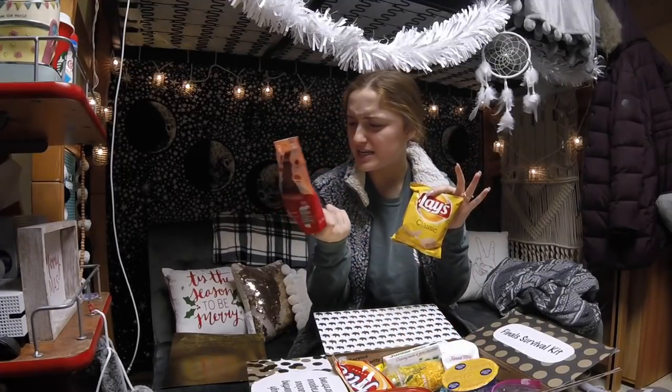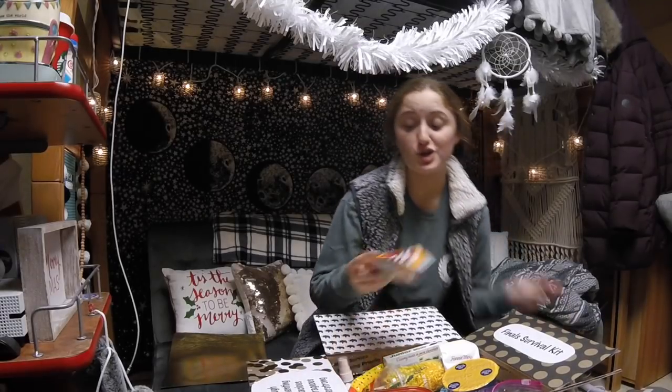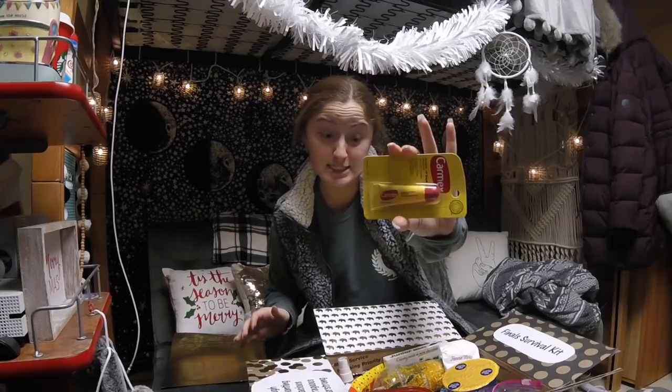You can see in the box we've got some chips, trail mix, and dark chocolate. Oh my gosh, more chips, CarMax, Easy Mac.